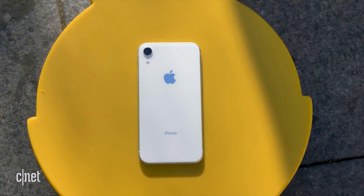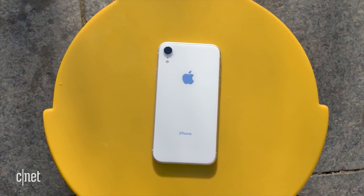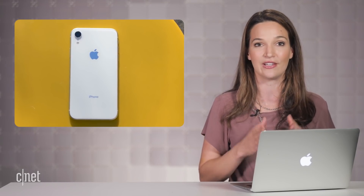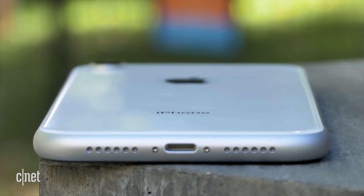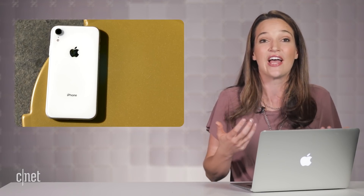The other thing to point out that may make a difference is the fact that it has a different type of glass on the back. It doesn't have that super durable glass on both sides of the phone like the XS. It has an aluminum frame and not as durable of a glass on the back, meaning it's probably going to break faster, so you're going to want a case on this. And of course, I'm going to have to try this out, so stay tuned for our drop test to come later on this week.